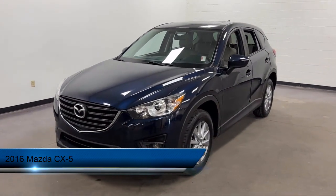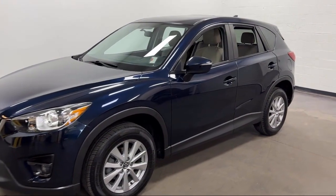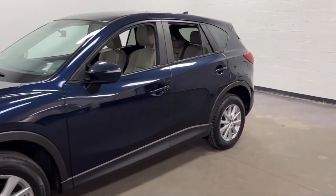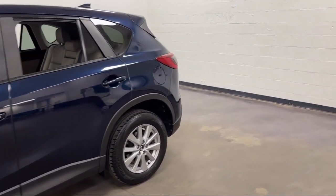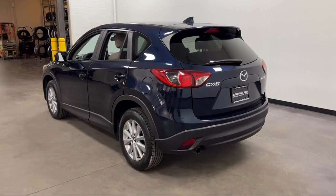It comes equipped with navigation, front overhead console, audio touchscreen display, exterior entry lights approach lamps, steering wheel mounted audio controls, and rear side curtain airbags.